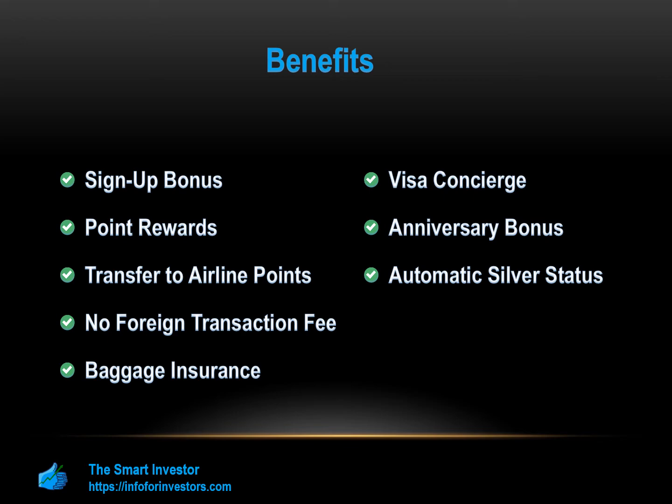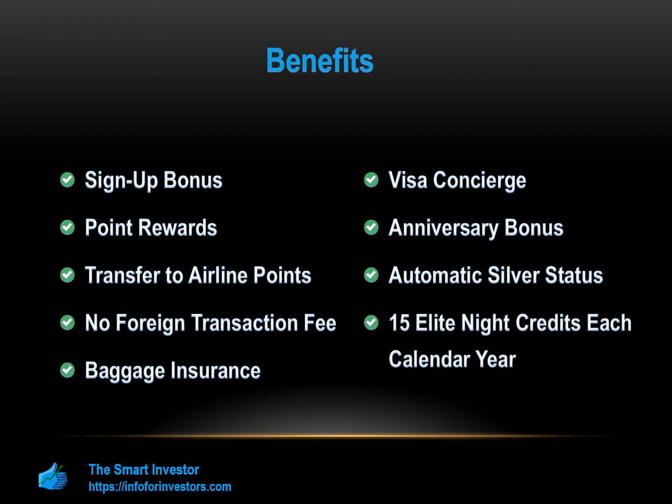15 Elite Night Credits Each Calendar Year: The Marriott Bonvoy Boundless Card has 15 Elite Night Credits each calendar year. An Elite Credit is basically a one-night stay at a Marriott hotel. The more Elite Credits you get in a year, the closer you are to becoming a Gold, Titanium, or Platinum Marriott member. Each of these comes with their own rewards.